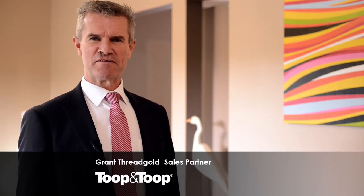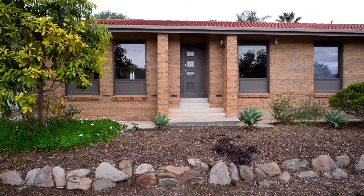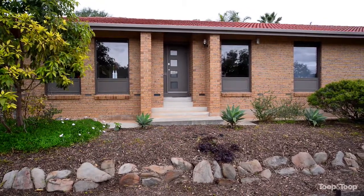Hi, I'm Grant Threadgold. Welcome to 55 Alpine Crescent, Seacombe Heights. Let me show you around. High up on the hill here at Seacombe Heights, this fantastic three-bedroom home offers large family accommodation.